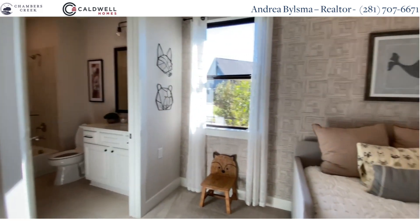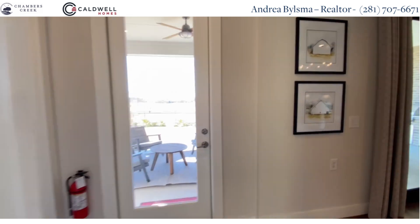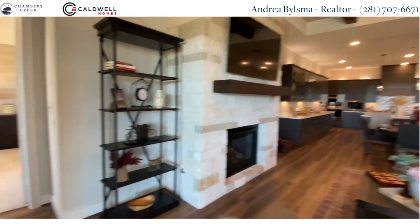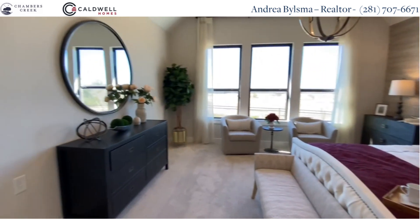At the back of the house, you can invite your guests or grandchildren to come and stay with you. And on the other side of this beautiful living room, the huge master suite.